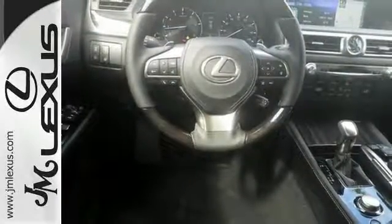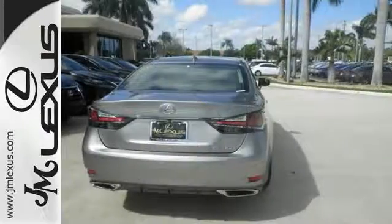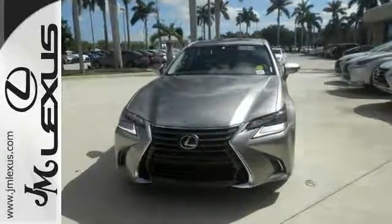It has premium triple-beam LED headlamps for better visibility, and amenities like a sunroof. So you'll definitely feel as special as you look when you drive this Lexus. Come on in today and see it and experience it for yourself.